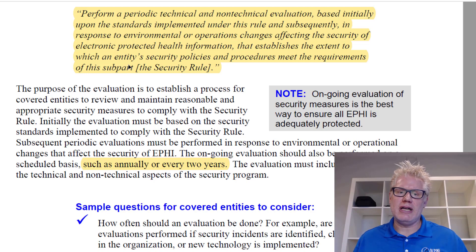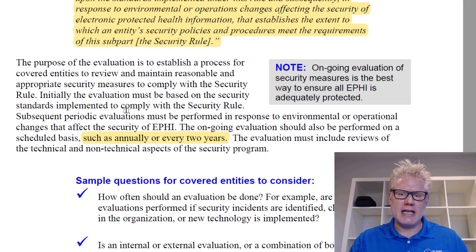And then again, when anything changes in the environment or your operations. So this is not a one-time thing, it's a recurring thing. In fact, down here in the guidance, they mention that the ongoing evaluation should also be performed on a scheduled basis, such as annually or every two years.